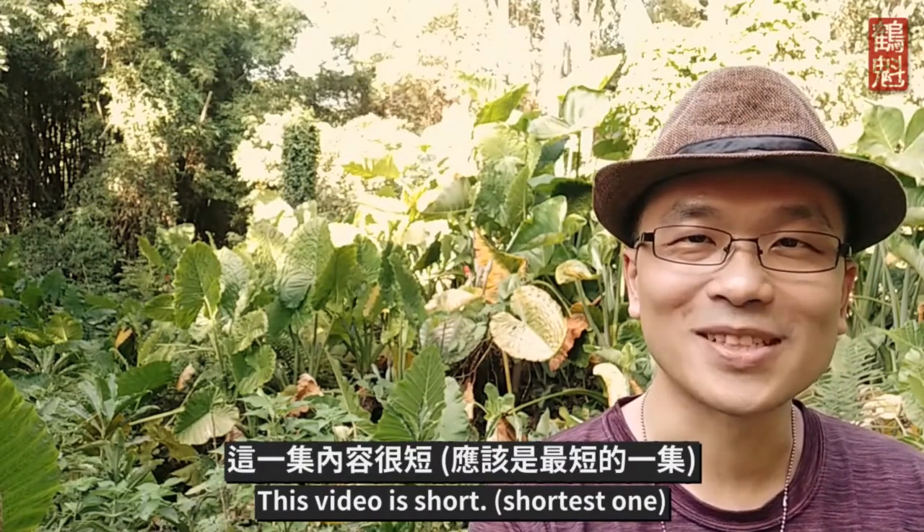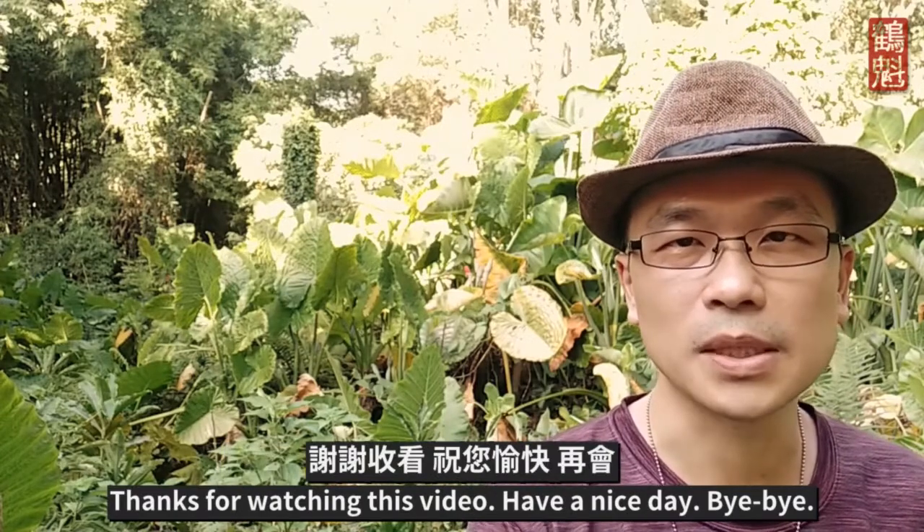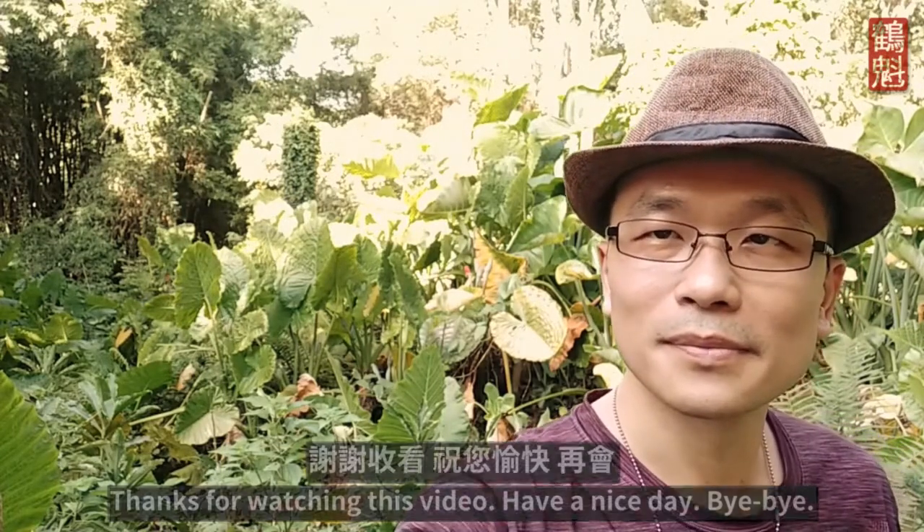This video is short. Thanks for watching this video. Have a nice day. Bye-bye.